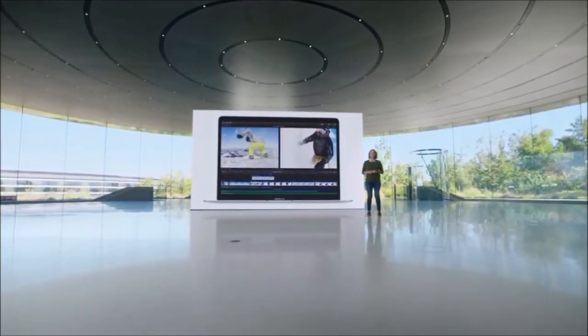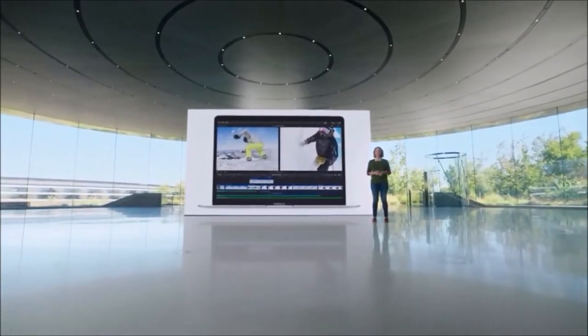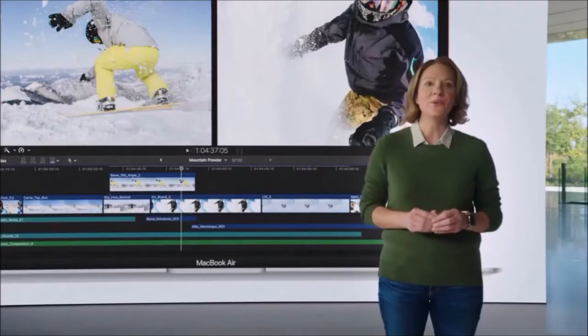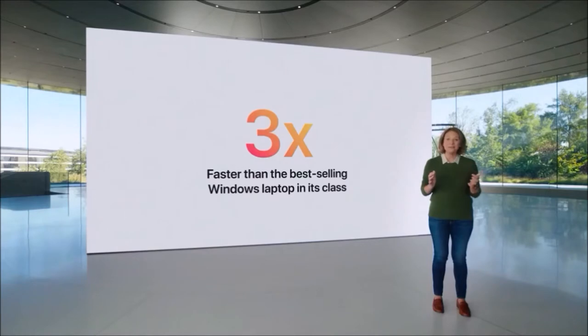Last but not least, the sound is louder than you'd expect from such a small laptop and there is support for Dolby Atmos. Unfortunately, MacBooks remain more expensive than Windows Ultrabooks, especially if you want to upgrade your internal memory. Prices for an Apple SSD are so high that we usually recommend our readers to buy an external SSD, or invest in cloud storage.